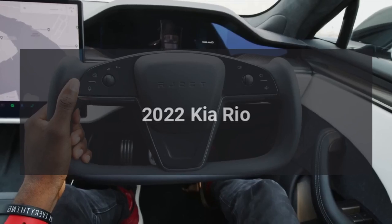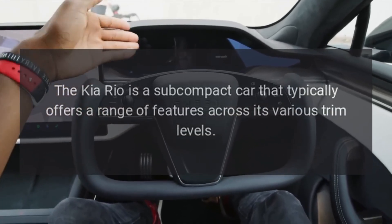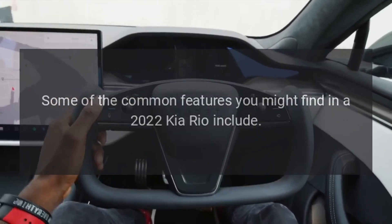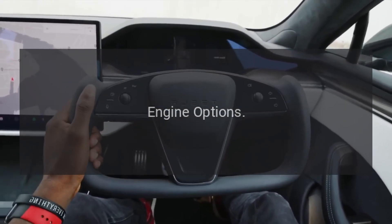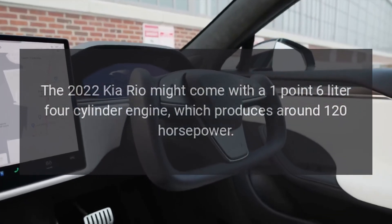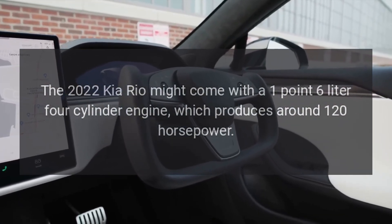2022 Kia Rio. The Kia Rio is a subcompact car that typically offers a range of features across its various trim levels. Some of the common features include engine options: the 2022 Kia Rio comes with a 1.6-liter four-cylinder engine, which produces around 120 horsepower.